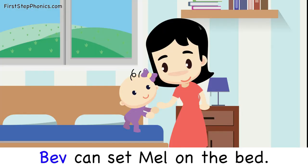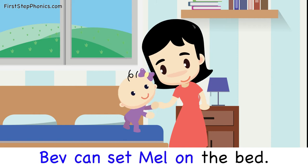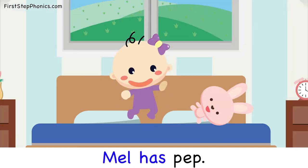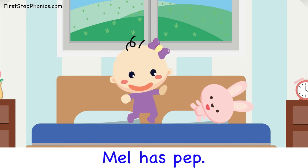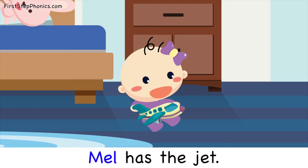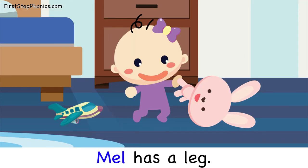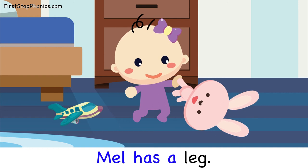Bev can set Mel on the bed. Mel has a nap. Mel has pep. Mel has the jet. Mel has a leg.